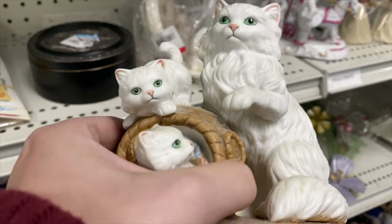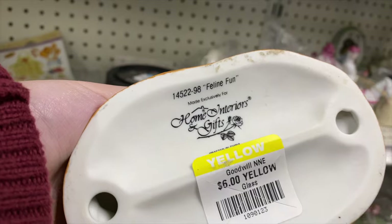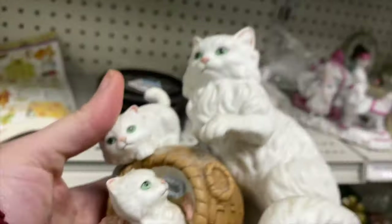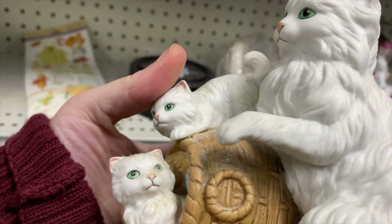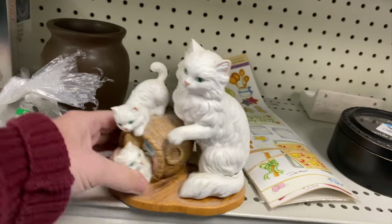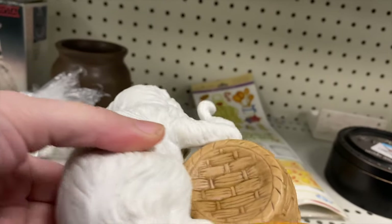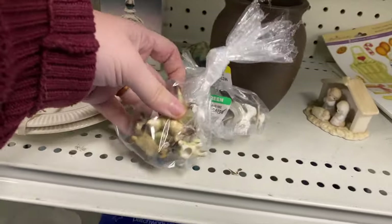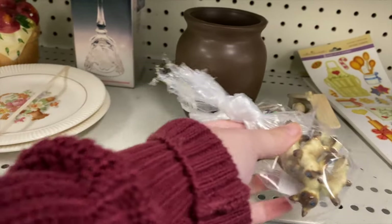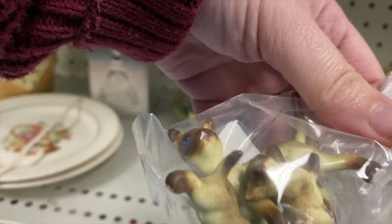Look at this little kitty cat family - a little trio! That's super cute, I love when there's multiple cats. This is another Home Interiors piece - it looks to be in good condition, just a little dusty. Everything's always so dirty and dusty at the thrift store. I think I'm going to get that. We've also got a little bag of what looks like bone china Siamese cats - two dollars on that bag, that's pretty good!